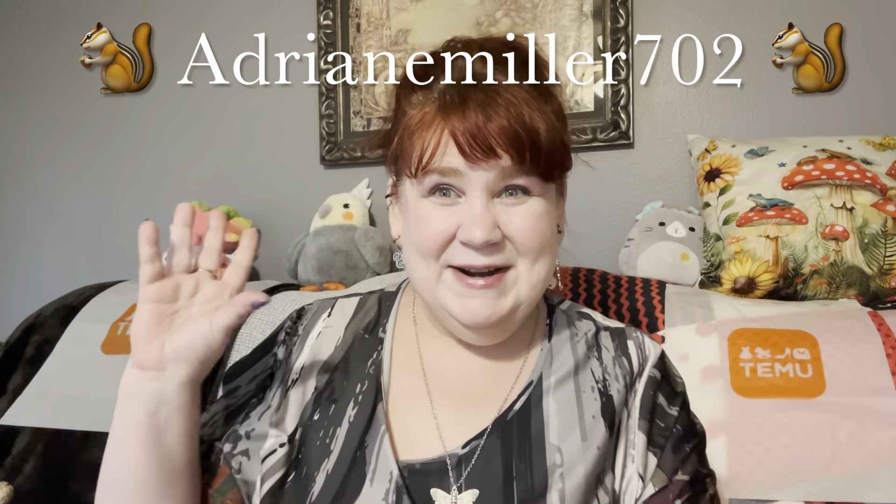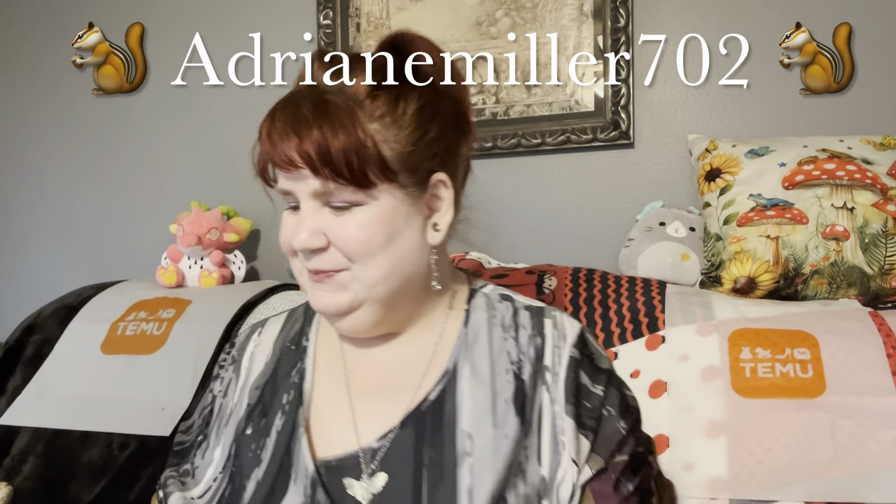This pretty ring is from Temu — this ring is from Temu. All of my earrings are from Temu as well. Here's the little squirrel to signify Nutty Buddy — one of my favorite nutty buddies is Adrian Miller.